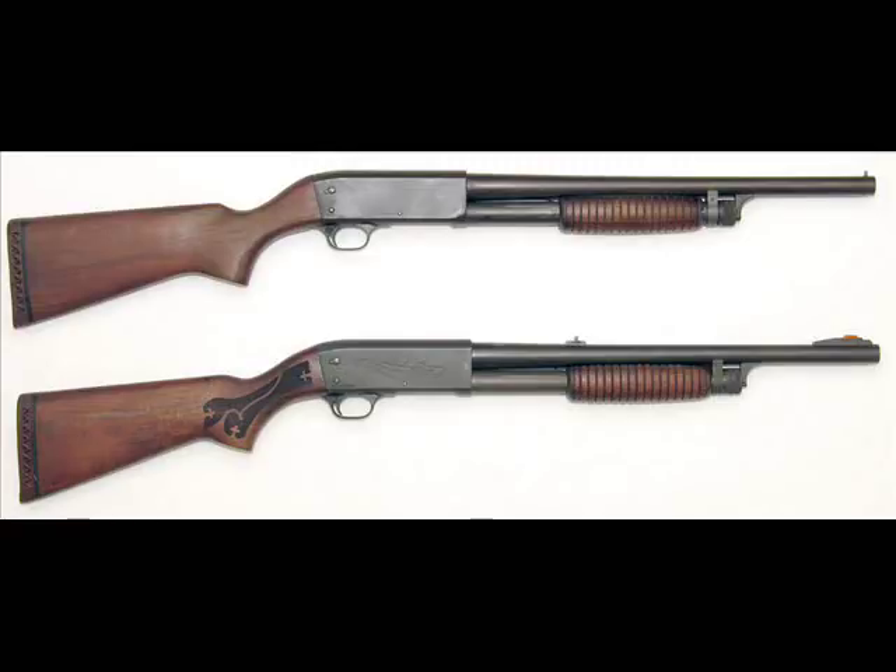You could have it Cerakoted if you want to invest a bit more money, or use one of those rattle cans for a DIY finish. I actually just prefer to go to the hardware store, pick up a can of spray paint for about five bucks, spray it on, then hit it with some clear coat. That gives you something pretty decent, especially for something you did yourself. Spending twelve or thirteen hundred dollars on what was basically a police trade-in just doesn't make sense to me.